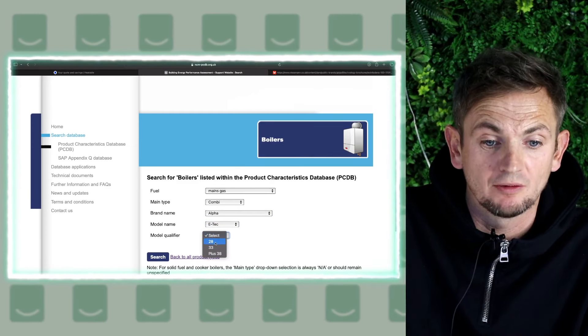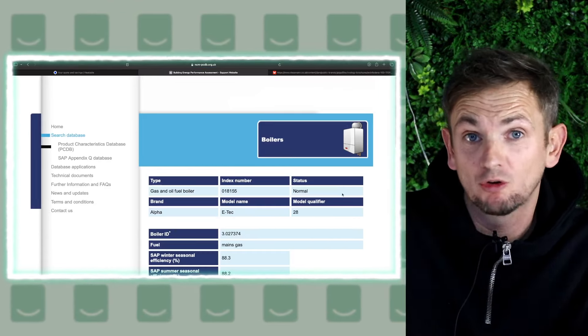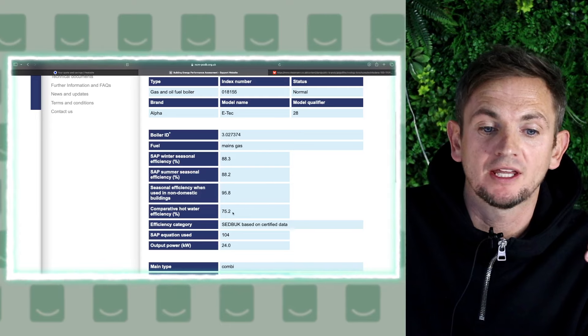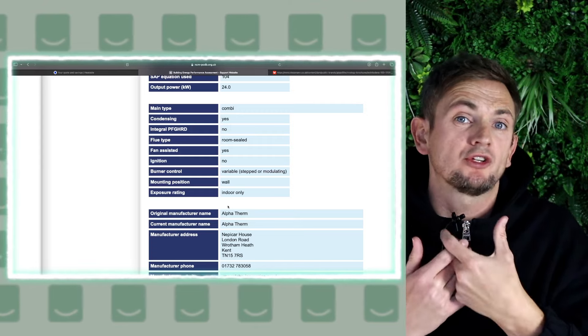You can pick the model — say a 28kW — and search, and it will give you the details for that product. Every single boiler in the UK is on this database. It'll tell you the performance for winter, summer, and hot water, and give you all the power details you need. This lets you verify the manufacturer's claims. There will always be some discrepancy between publications because manufacturers might use ERP, summer seasonal efficiency, or SAP figures, whereas SEDBUK gives you the specific database-level information.